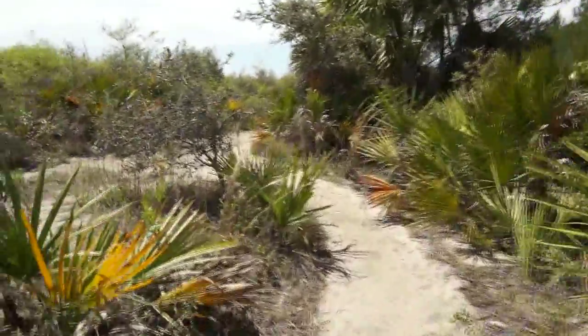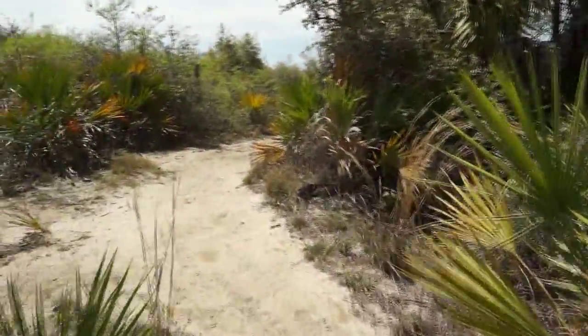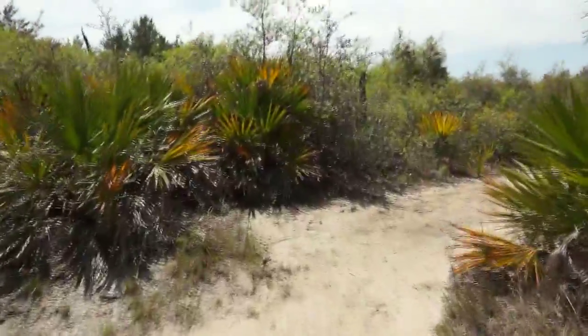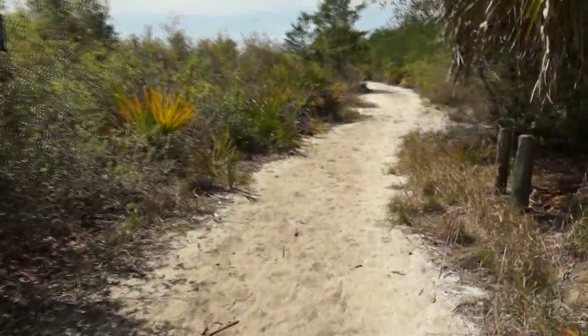It was created in 1908 and includes many areas containing cool springs but also desert-like conditions called scrublands. Ecologically, it's the largest concentration of sand pine scrub in the world.